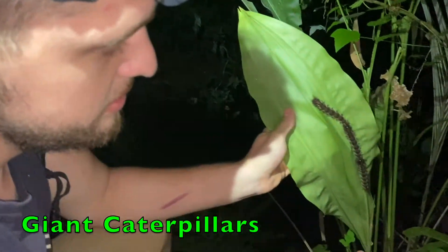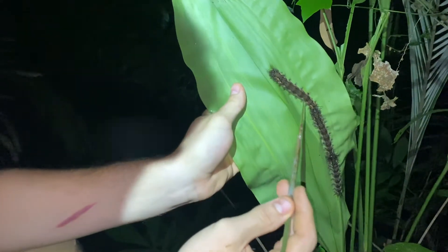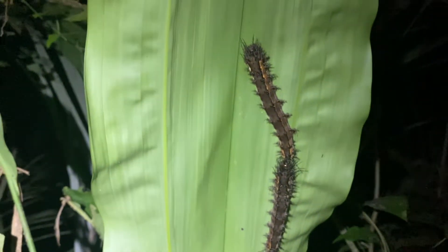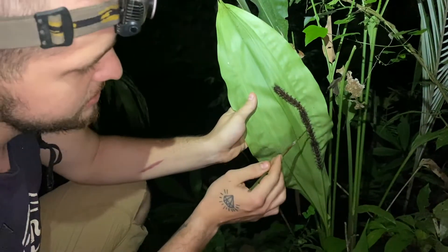These giant caterpillars that look like one but are actually three are adapted to walk in a straight line so that they appear to be a bigger organism, like a snake. This is a defensive technique that helps protect them from larger predators. The little hairs that cover them aren't actually hairs, but are rather spines that inject venom into any would-be predator that tries to bite them.